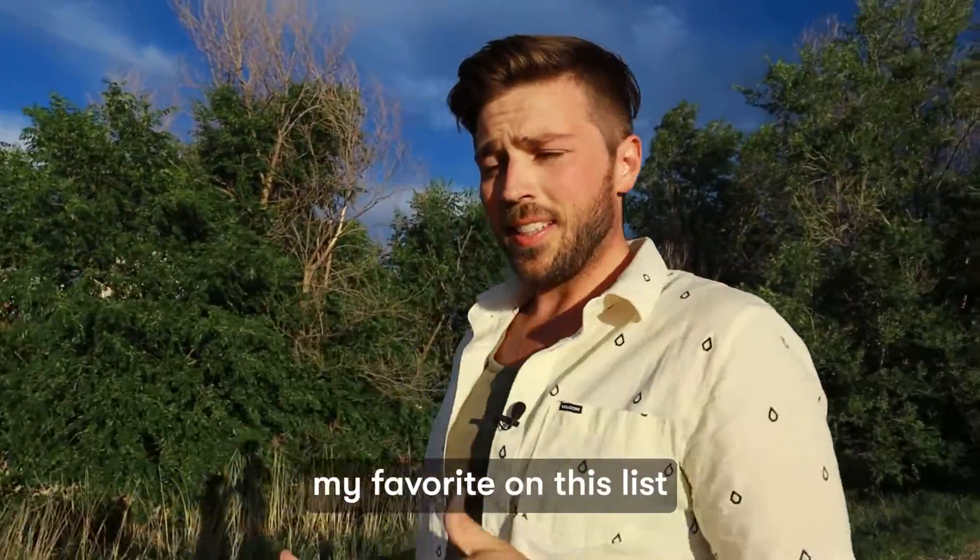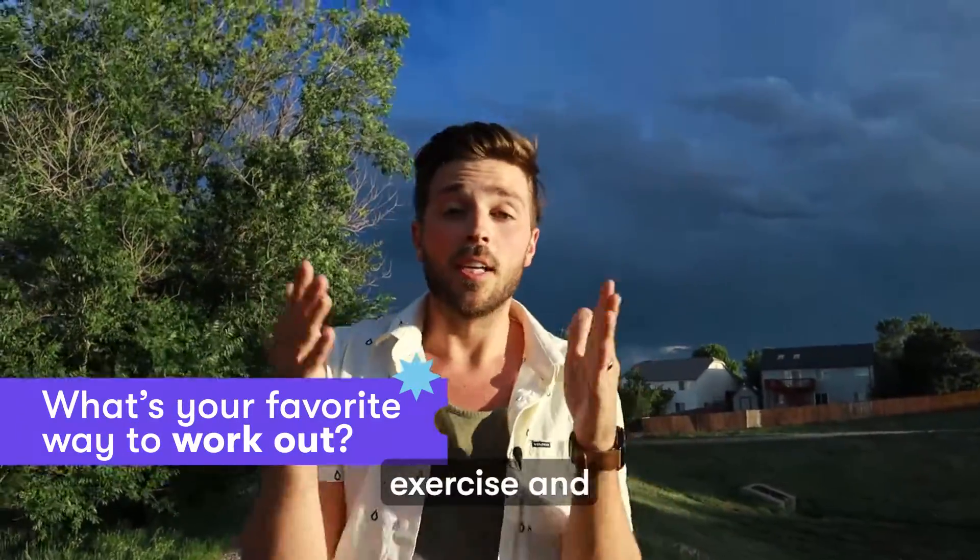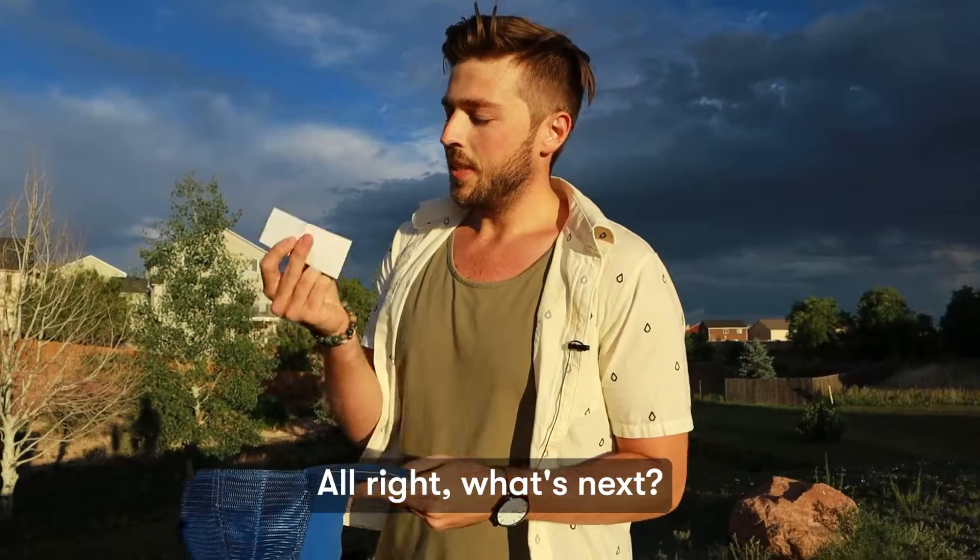So far, my favorite on this list is probably walking or jogging. How about you? What's your favorite way to exercise and move your body? Tell me in the comments.